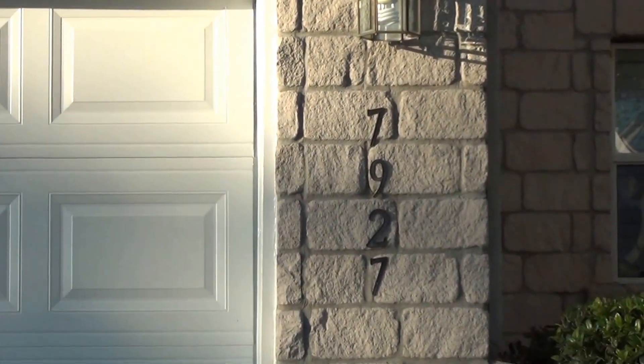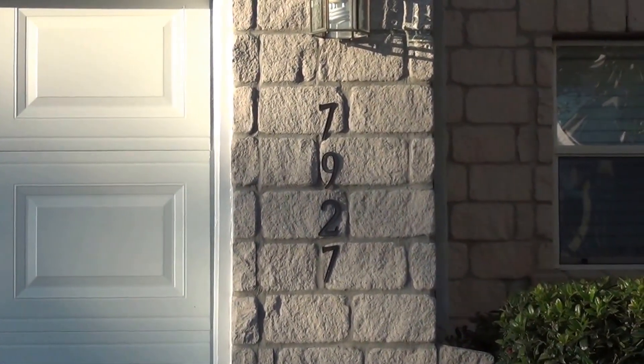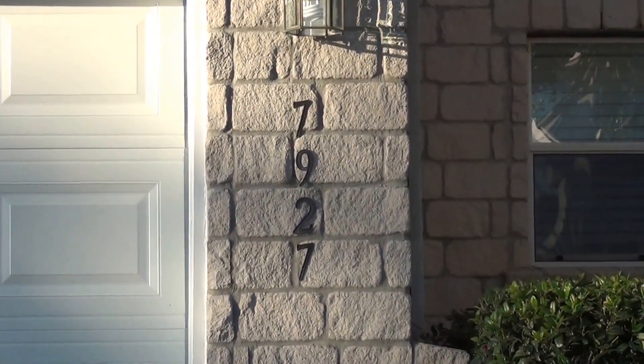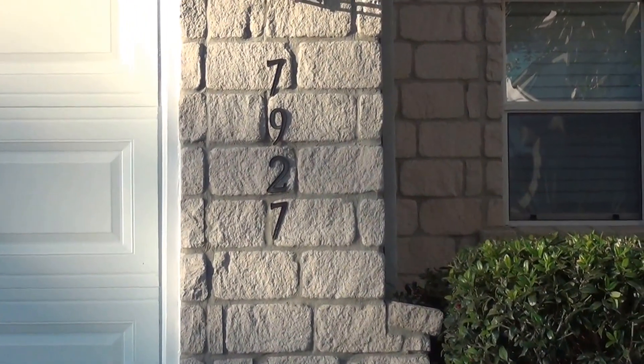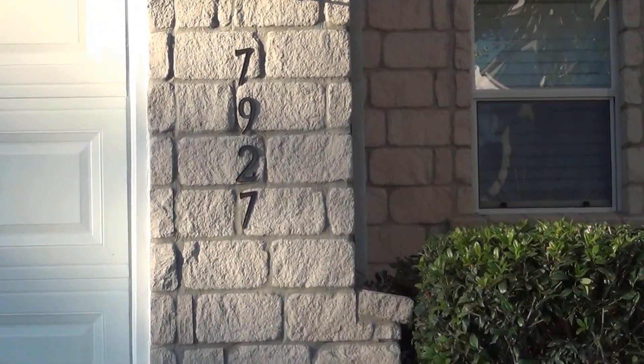I'm here at a new listing at 7927 Meadow Star, San Antonio, Texas 78245. This is the condition of the home as of February 11th, 2016 at 5:30 p.m.